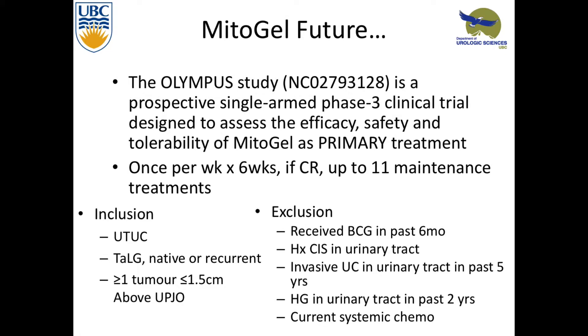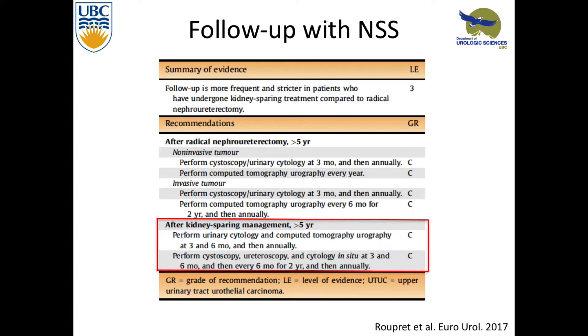There is a study ongoing right now — prospective, single arm, phase three — looking at the efficacy, safety, and tolerability of Mitogel as a primary treatment. These aren't people being ablated. They're including low-grade, not-too-large tumors, excluding anyone who's been ablated. This isn't adjuvant treatment — this is primary treatment. Maybe this is the treatment in the future for people who can't tolerate systemic chemo, nephro-ureterectomy, or going on dialysis.